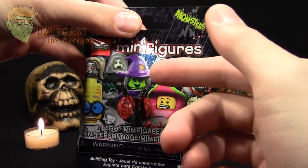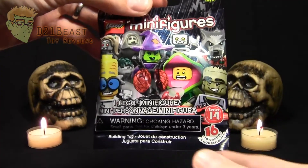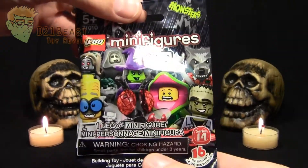We've got a werewolf, a witch, a skeleton costume, even a fly — I actually really hope I get that one. But I have no idea what I'm getting in these bags. There's nothing on the back to let you know what you've got. Let's go ahead and get this thing open.